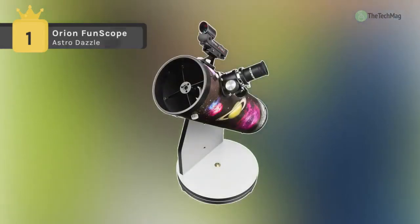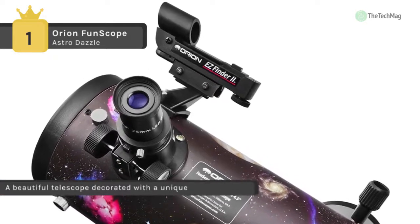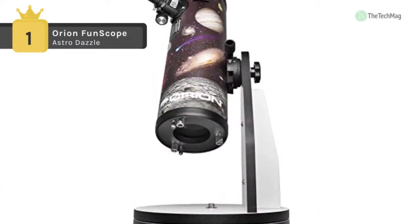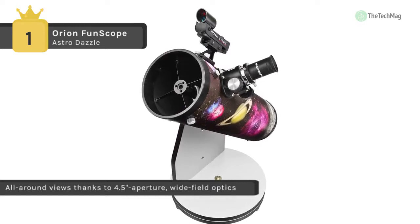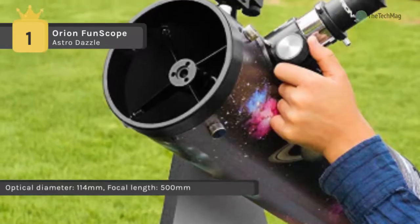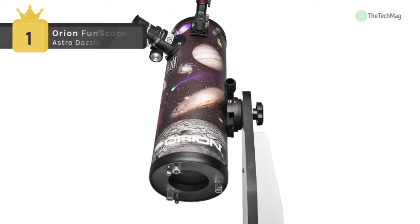In first place, we have the Orion FunScope Astro Dazzle. It provides excellent all-around views thanks to a 4.5-inch aperture and wide-field optics. It has a pre-assembled sturdy base with simple up, down, left, right motion which makes stargazing easy for the whole family. It comes pre-assembled at just 10.9 pounds. You can start exploring with the included 25mm eyepiece and the 20x view it provides. It also offers a 1.25-inch rack and pinion focuser that accepts other interchangeable 1.25-inch eyepieces to achieve different viewing magnifications. When you want to take a closer look, insert the included 10mm eyepiece to bump magnification up to 50 times for more powerful views.